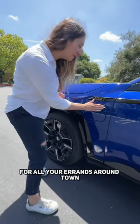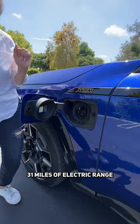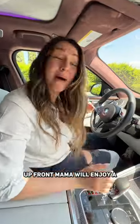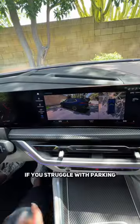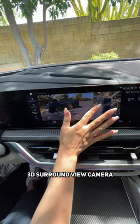For all your errands around town, this plug-in hybrid has 31 miles of electric range. Up front, Mama will enjoy a heated steering wheel, head-up display, and a giant screen. If you struggle with parking, you have a 3D surround view camera.